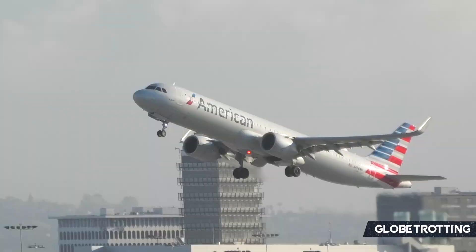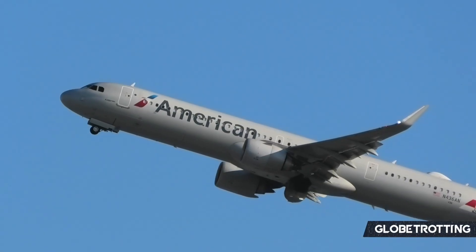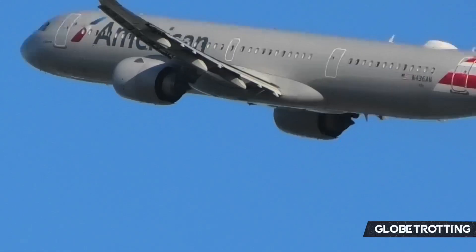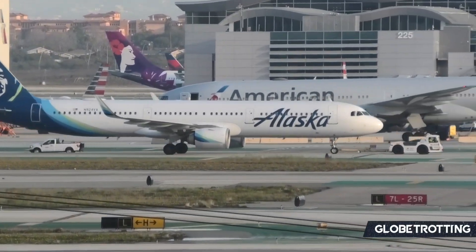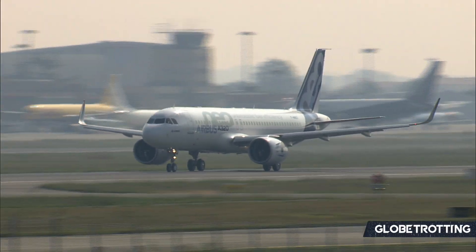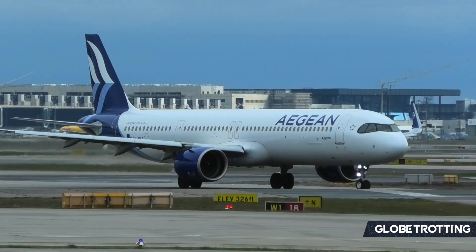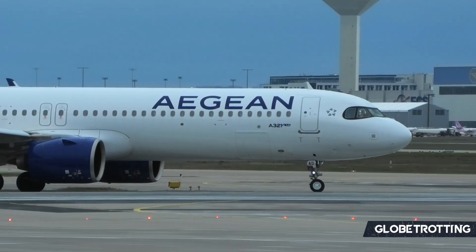Airbus has committed heavily to ensuring maximum production capacity, with family production factories that can also produce the A321neo. Airbus has factories in Toulouse, France and Hamburg, Germany where most aircraft in this series are built. They also have a factory in Alabama producing A320neos and A220s, as well as a factory in China building A320 family aircraft. This is significant as local production can help reduce import taxes for airlines purchasing aircraft regionally.